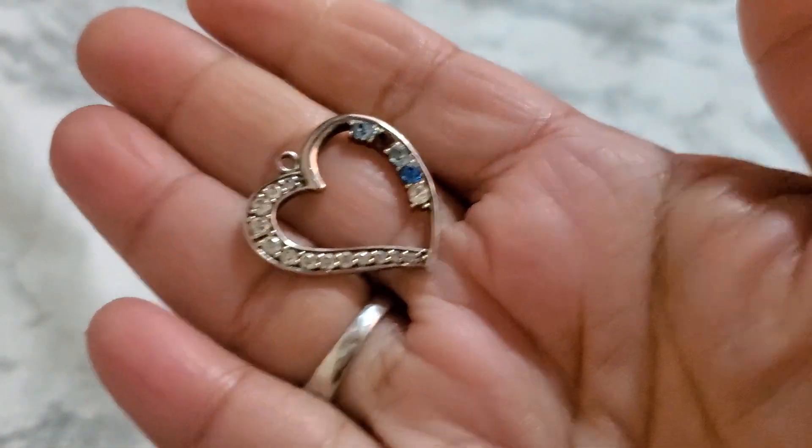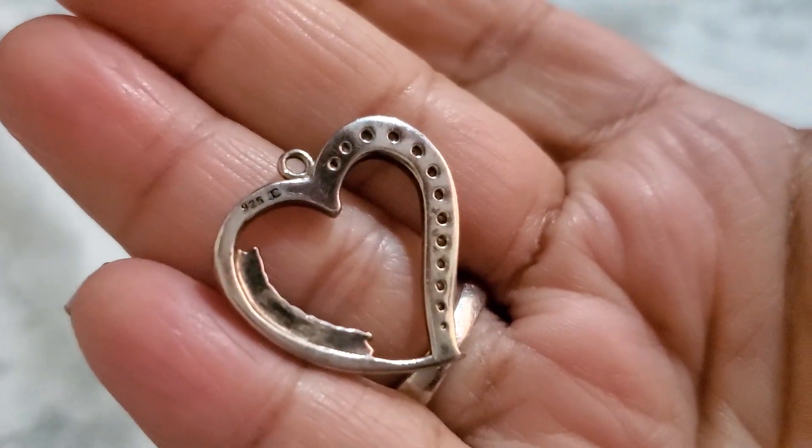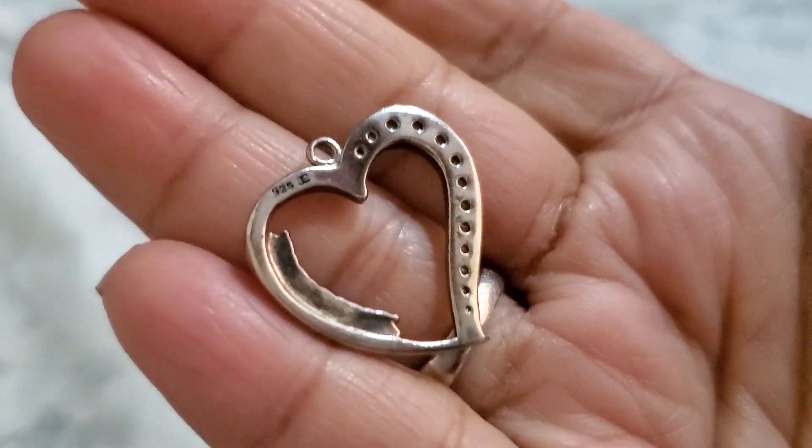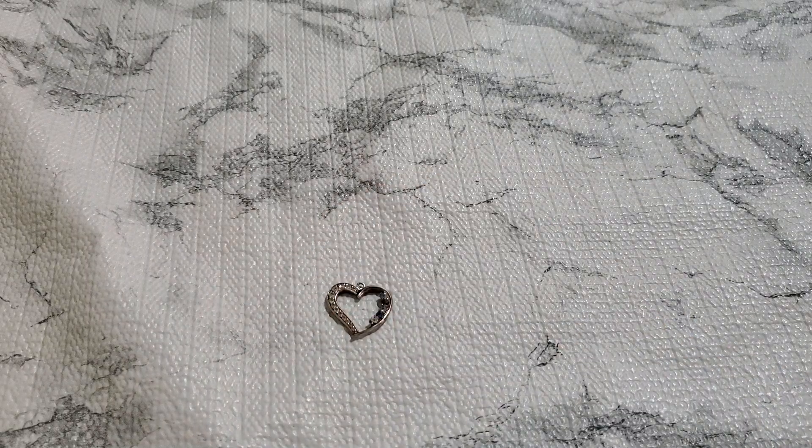I'm going to show you number eleven. I'm going to drop this pendant — it's missing a bell. Really pretty. 925. And this is going to be $6. $6 for number eleven.